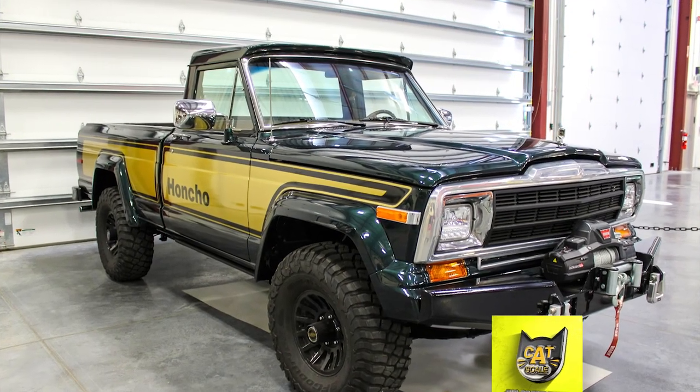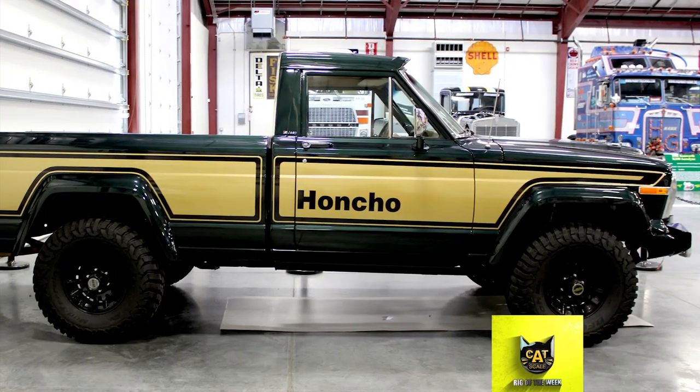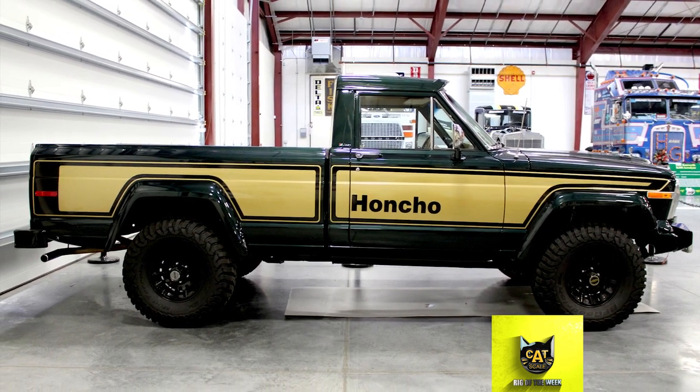This week's Catskill Rig of the Week is a flashback to the origins of the four-wheel drive pickup. Jeep trucks have been in production since 1947, and the first one introduced, the Willys Overland, was marketed to the modern farmer.